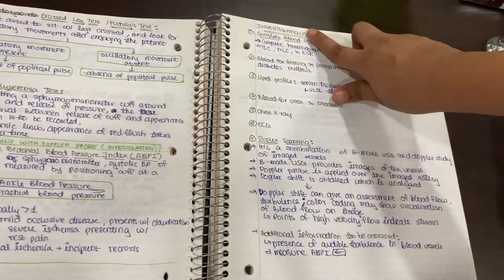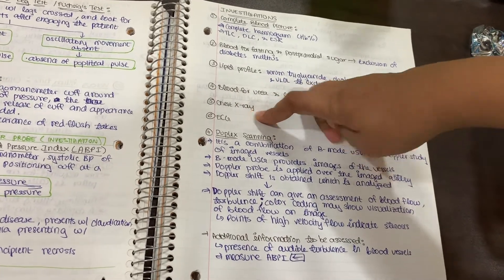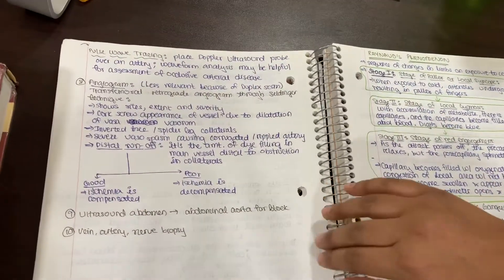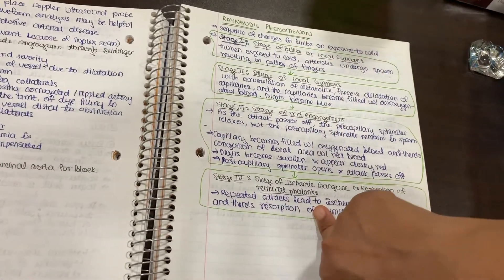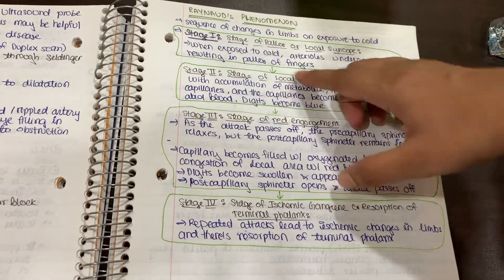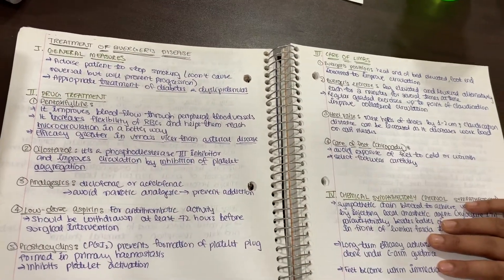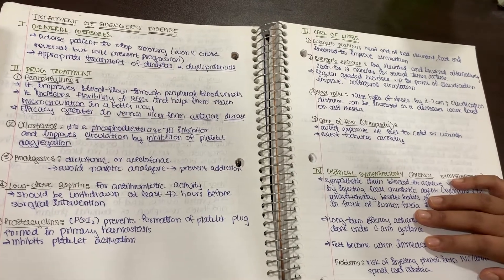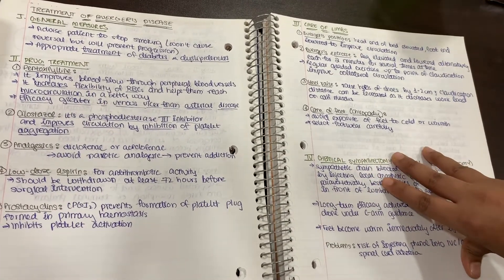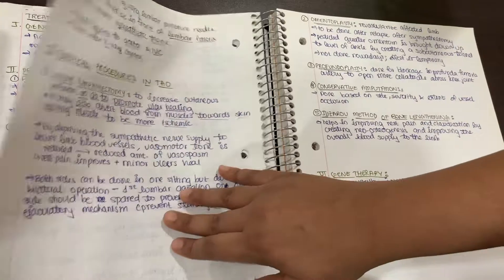When you come to investigations, have the generalized investigations that almost every case requires, especially in surgery, and then specific investigations with information related to the pertaining condition. Also come up with different shorts within the question — for example, Raynaud's phenomenon has its own former question, so focus on different aspects within the same topic. Finally, your treatment — treatment can usually be divided into conservative and invasive, so be clear about how invasive your procedure is and what precursor management is needed before you actually dive into surgery.